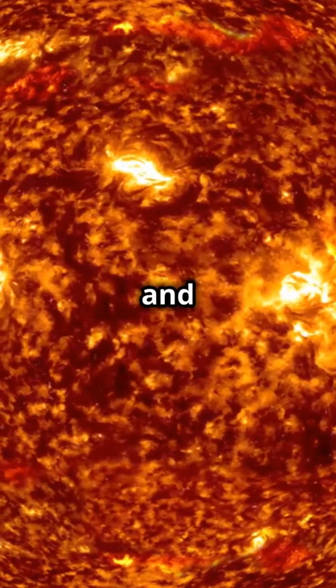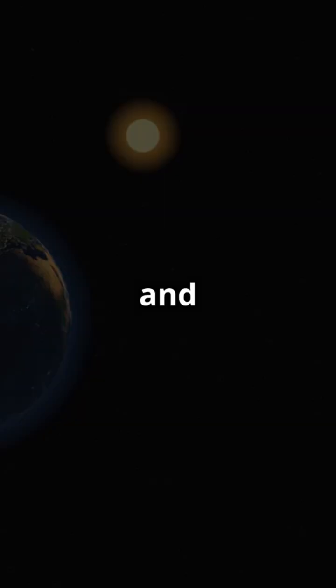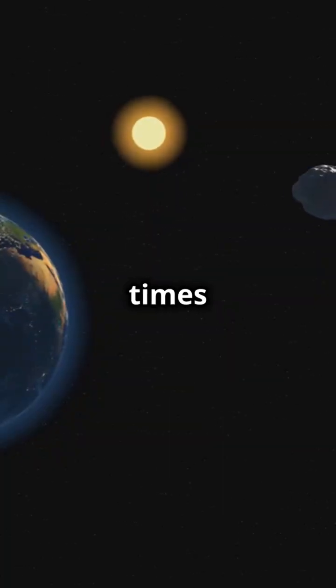Now let's talk size and mass. The sun is huge — about 109 times wider than Earth and 330,000 times more massive.